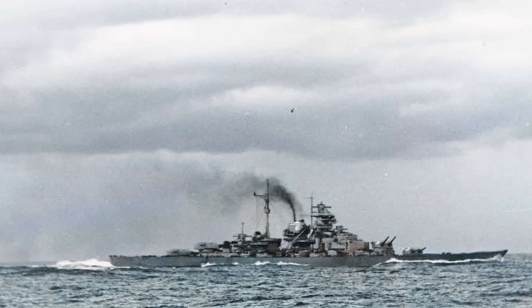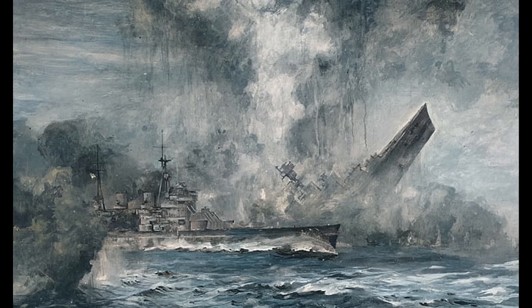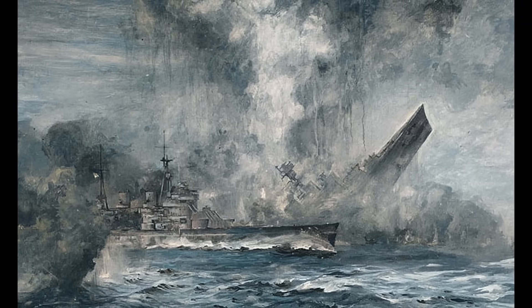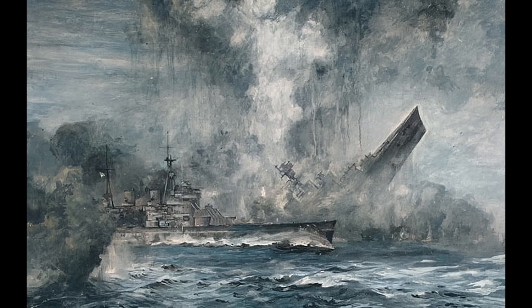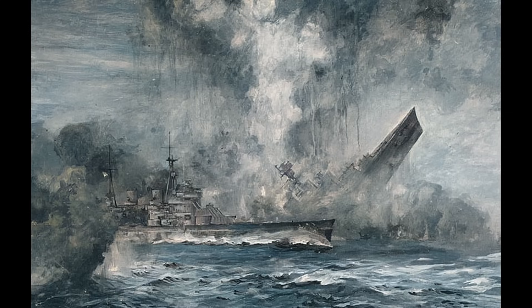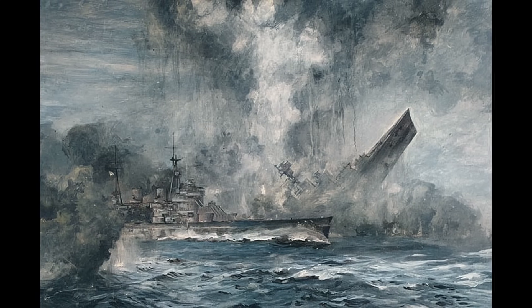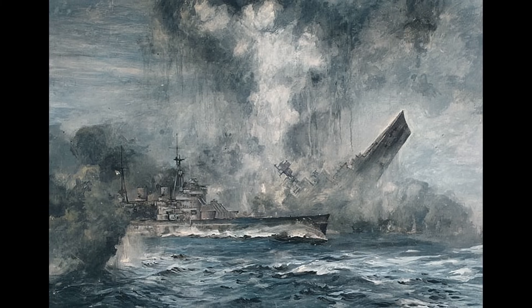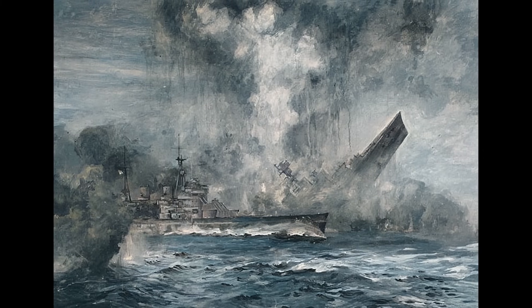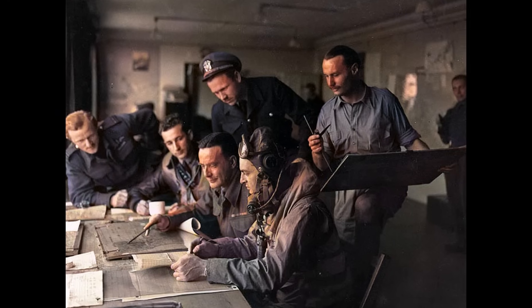That was enough to construct 400 U-boats, and in its entire combat career, Bismarck sank exactly one enemy warship: HMS Hood. Meanwhile, a single Fletcher-class destroyer — 2,500 tons, costing 11 million dollars — could statistically sink more enemy vessels in six months than most battleships managed in their entire service lives.